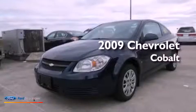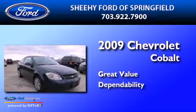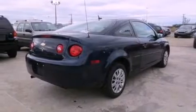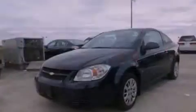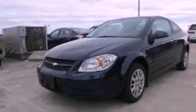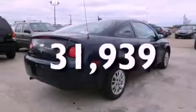This is a 2009 Chevrolet Cobalt. Features include XM Satellite Radio, a low tire pressure indicator, full power accessories, an independent rear suspension, a security system, a passenger side vanity mirror, privacy glass, OnStar, and air conditioning. This vehicle has fewer than 32,000 miles on the odometer.